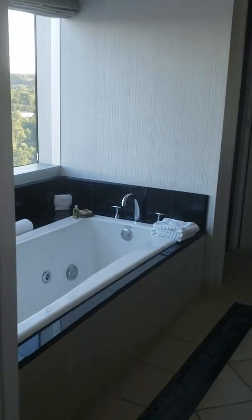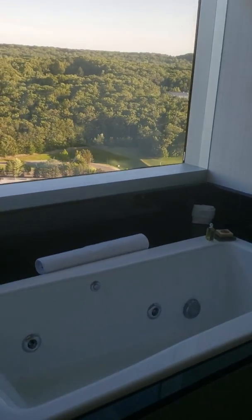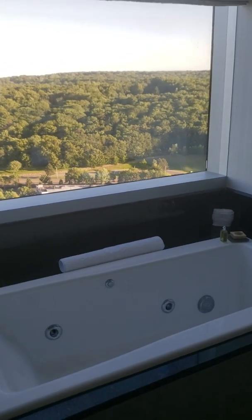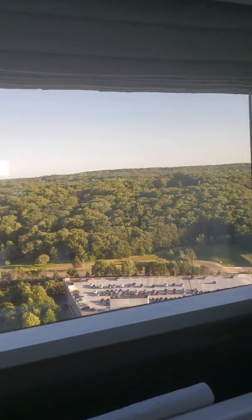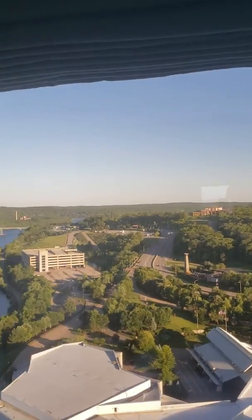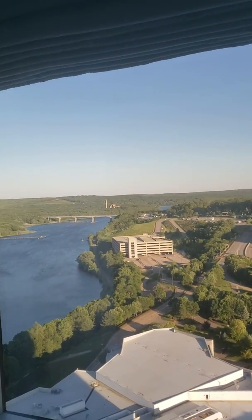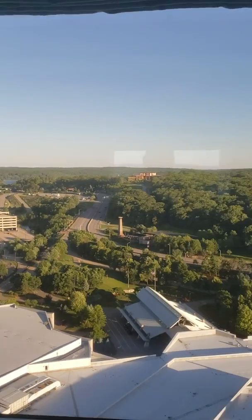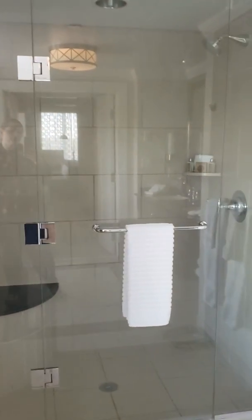We're going to do the bathroom first. You have two closets here. One of my favorite aspects of these rooms is the bathroom with the tub — the tub with the window. What's really nice is if you're up high like we are here, you tend to see a lot of really big birds flying by. You have windows everywhere, and a separate walk-in shower.